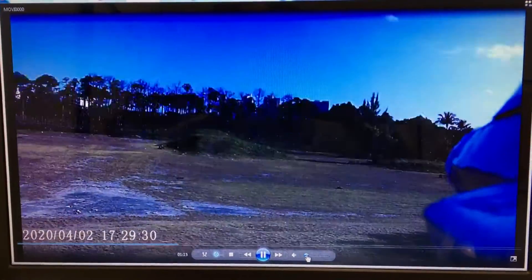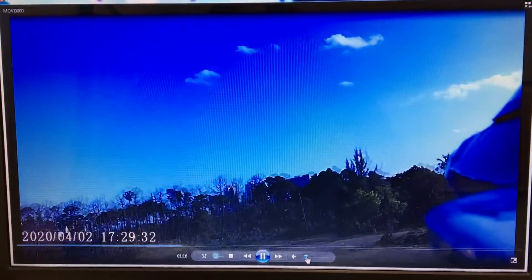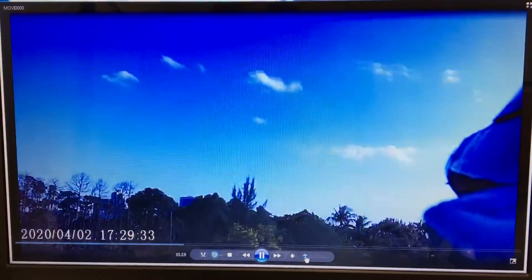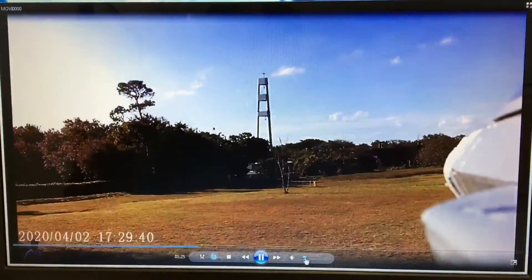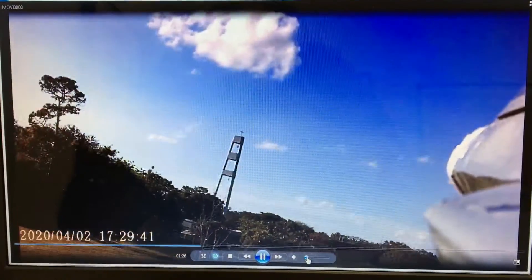I'm going to view the whole area. You can almost see downtown when I get high enough. Let's see if I'm high enough. Nope, I didn't see it that time.